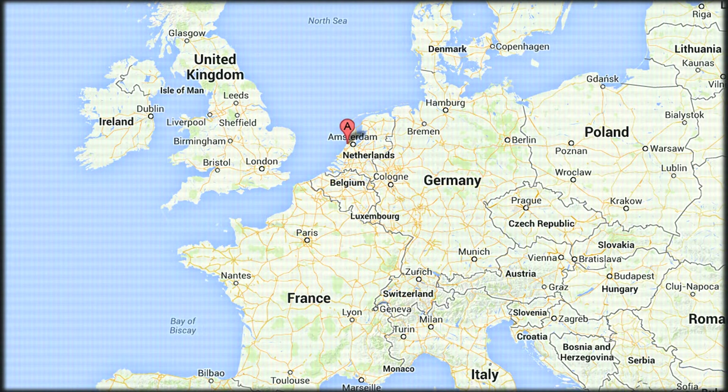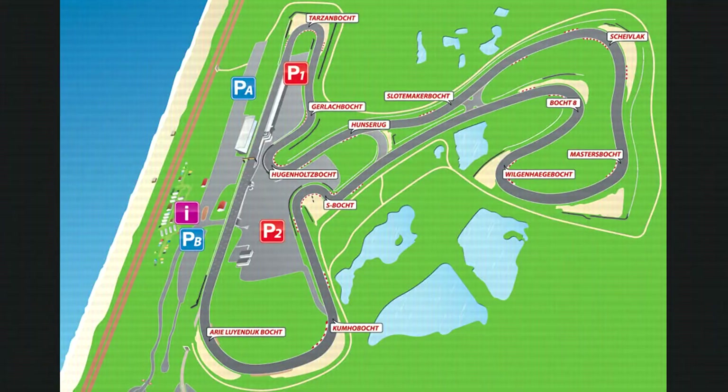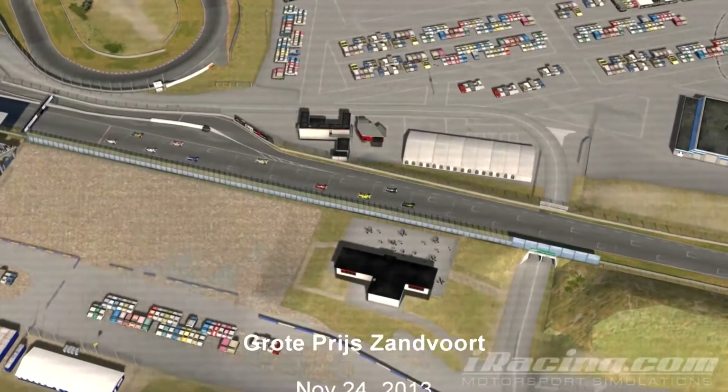Zandvoort, located west of Amsterdam, is made up of 12 named corners, including the most famous Tarzan. With a mix of Formula One and Aurora Championship cars, let's review the starting lineup.